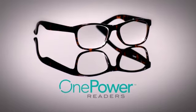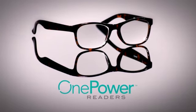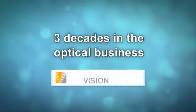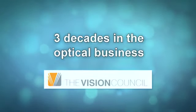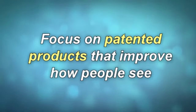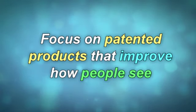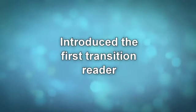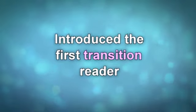Hello, I'm Frank Maglietta and I'm excited to be with you today to talk about the most extraordinary reading glass ever introduced. I've been in the optical business for nearly three decades and associated with the Vision Council. My expertise and focus has been on patented products that improve how people see. I introduced the first patented multi-focus reader along with the first transition reader.